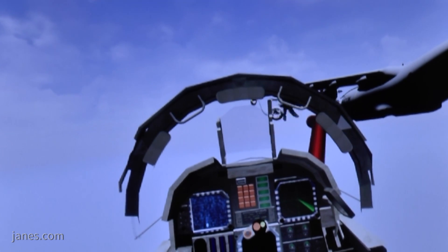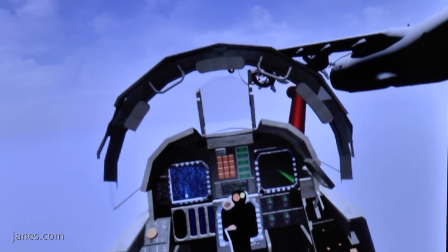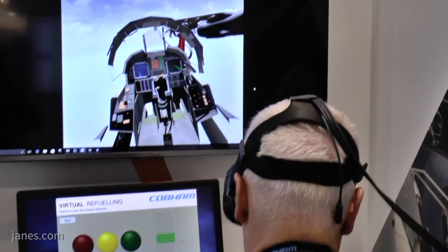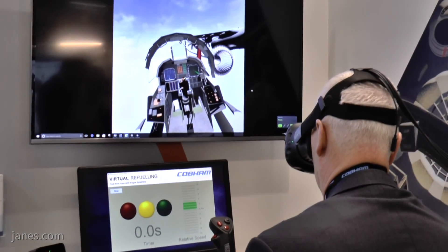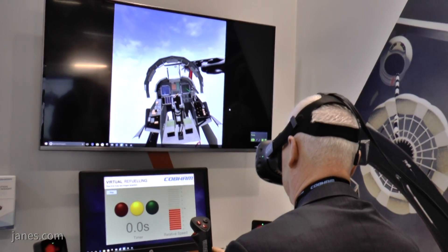That modeling has taken a number of years to develop — a lot of expense, time, and effort has gone into it — and we have validated it with actual real-time hose flight movements to show that it very accurately represents what will happen in flight.